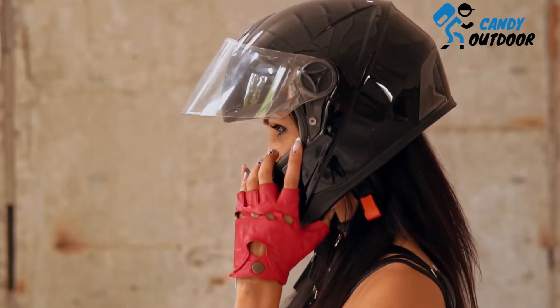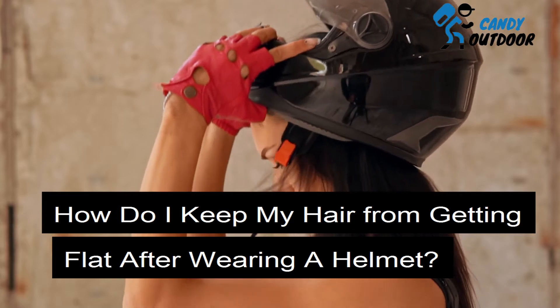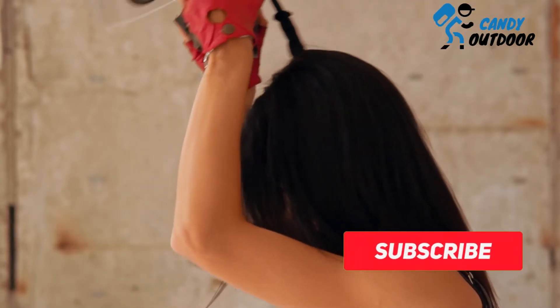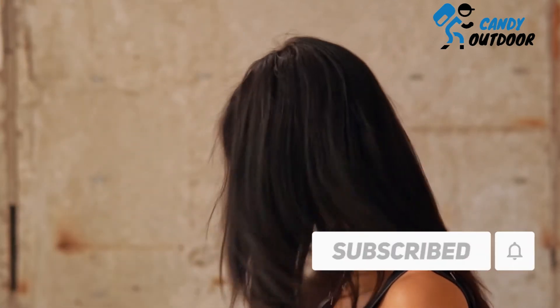Today I'm going to share with you how to keep your hair from getting flat after wearing a helmet. Before I go in to share, I request that if you are new to my channel please subscribe, and if you have already subscribed, thank you very much.